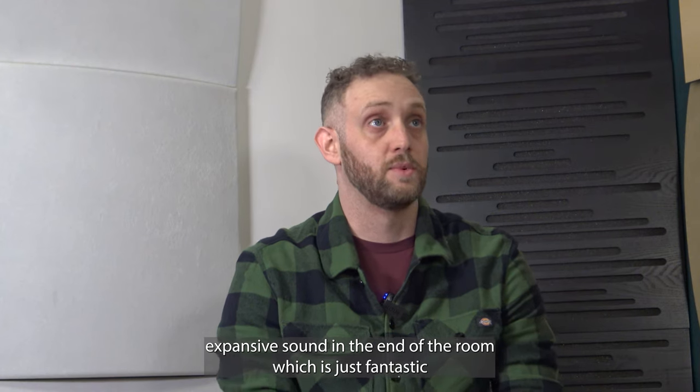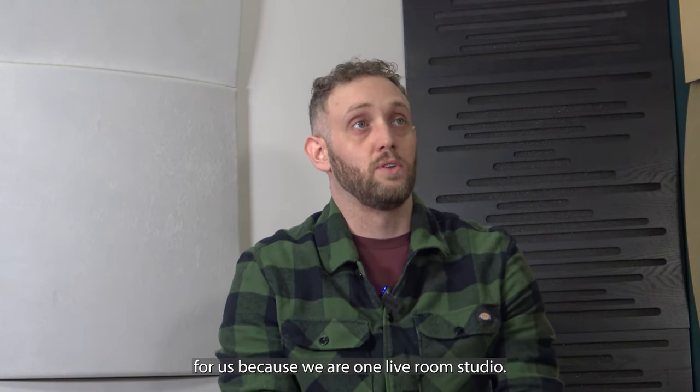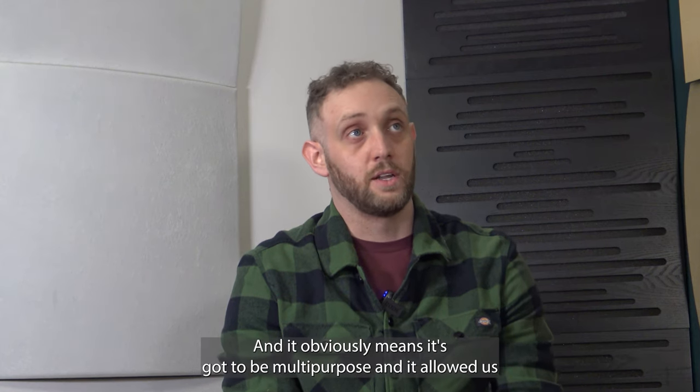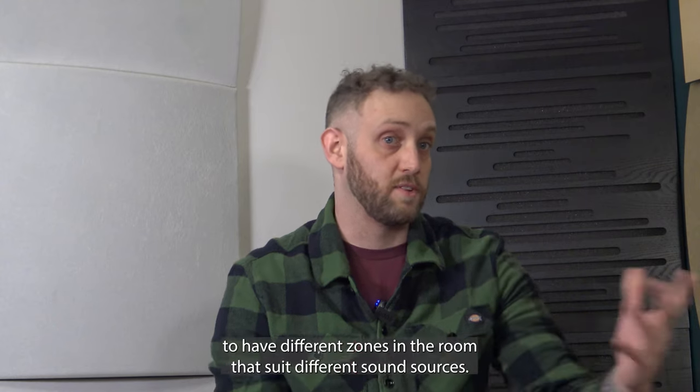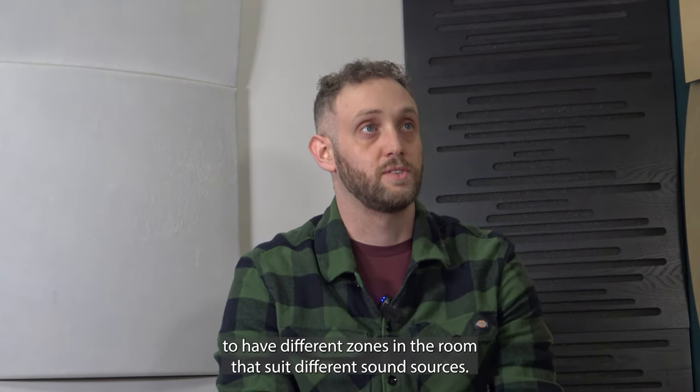And a more open, expansive-sounding end of the room, which is fantastic for us because we're a one live room studio. It's got to be multi-purpose, and the treatment has allowed us to have different zones in the room that suit different sound sources.